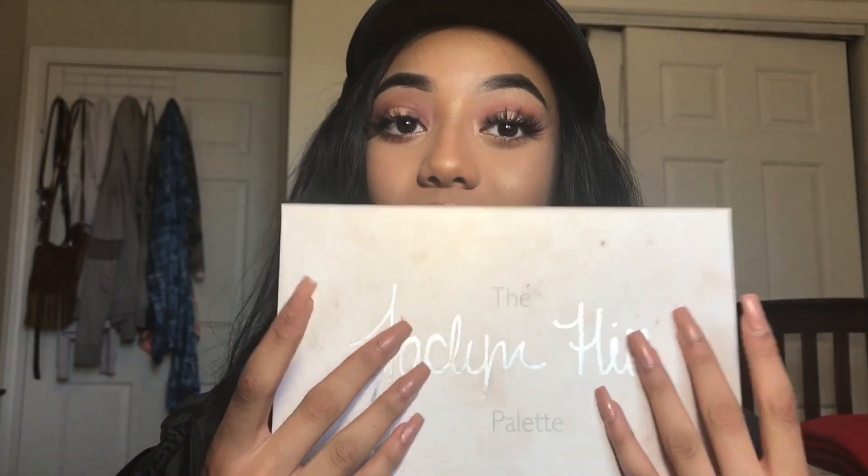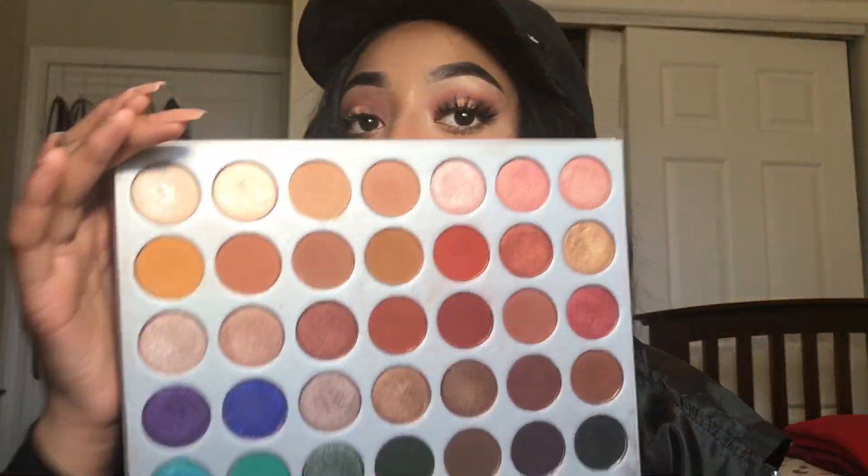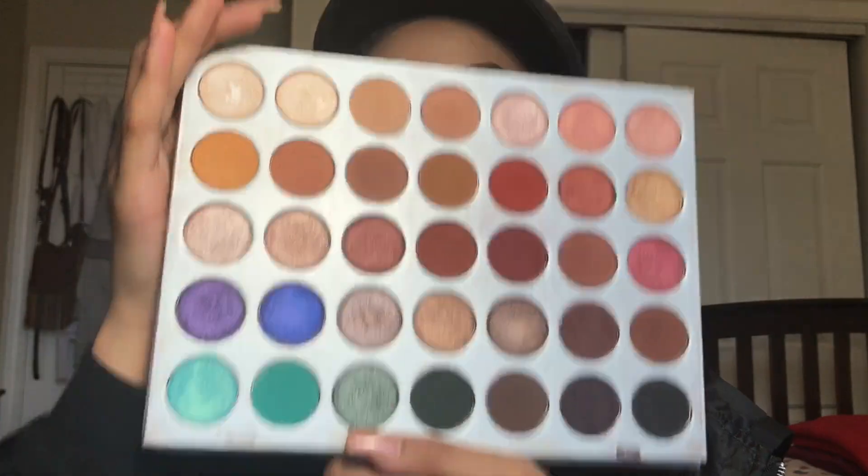The next thing I got was the Jaclyn Hill Palette x Morphe. Everybody was talking about it and everybody was so happy when they saw the colors and shades, and how Jaclyn said this was a different formula than the normal Morphe shadows. My sister actually got this for me when it first launched — the first release. I was super happy. It was a little bit before my birthday. She said she got it for me because she still wanted the hype to be up when I got it, so that was one of the first birthday gifts I got.